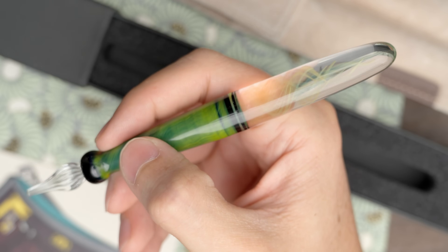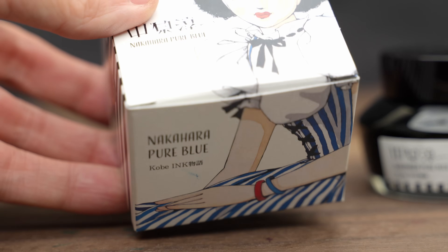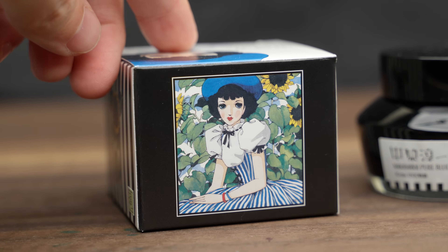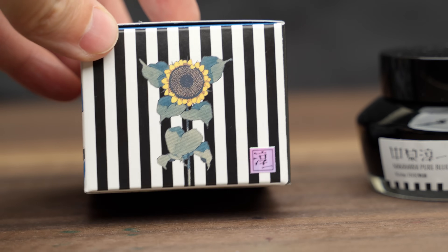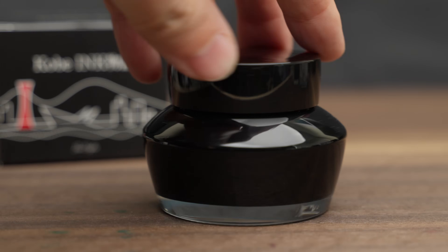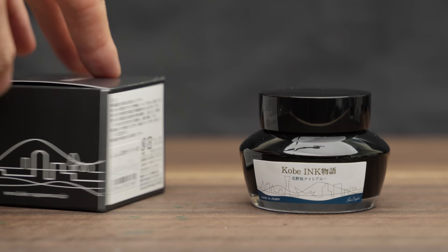The first is this Nakahara Pure Blue, named after Junichi Nakahara, who was an illustrator and painter of manga dating back to the 1920s. I've never really managed to get into manga myself, but I can definitely appreciate the style of the artwork. And I really liked the design of this box — this one even has a little authenticity hologram. The second bottle that I bought was Kobe No. 38, Kitano Saka Night Blue. I had intended to buy a completely different ink, but it was sold out — I'll have to get it next time. And this was my backup.